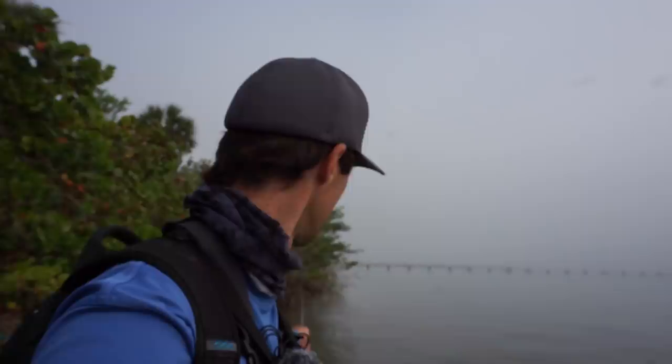Alright fishaholics, welcome back. This morning we're gonna try and see if we can stalk some snook — that's why I got the waders on. Tide is real high up, all the way up to the bushes and the trees, so it's probably gonna start going out pretty soon. We also have real clean, clear, calm water and I'm seeing a good amount of bait fish in shallow, which is a good thing.